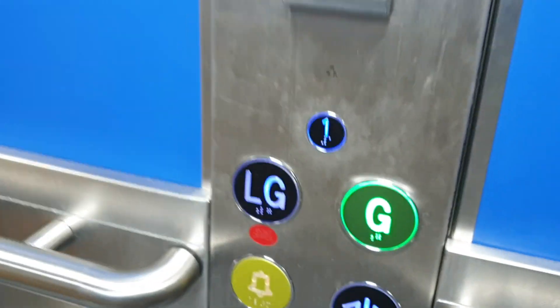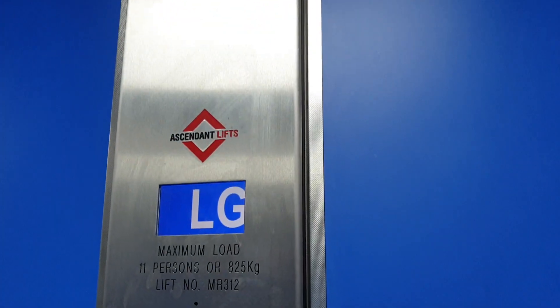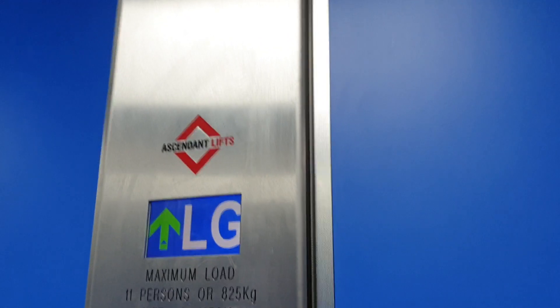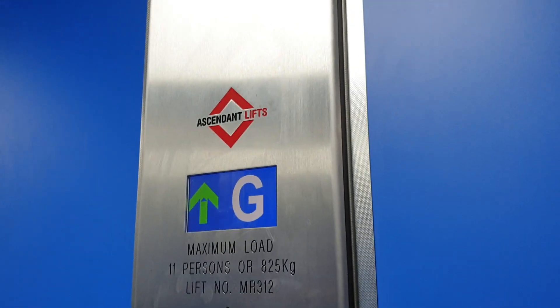This is the lift at WH Smith in Shrewsbury. It used to be a Kone lift, and it was modernized by Generic, then by Ascendant Lifts. We're going to go up to G. Capacity: 11 persons, 825 kilos. Built in 1998.